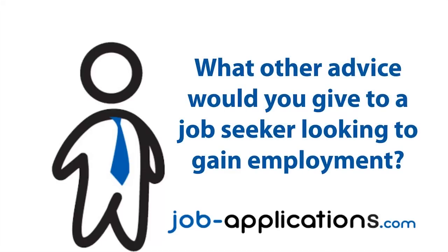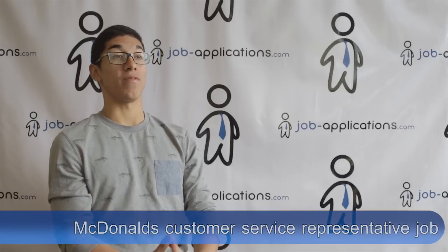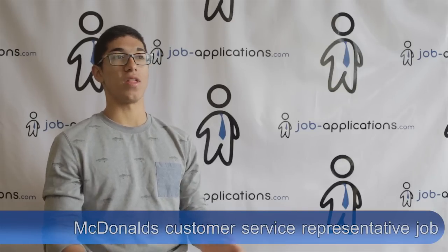What other advice would you give to a job seeker looking to gain employment? Be ready to constantly work — there's no off time until your lunch break. McDonald's is one of the busiest fast food restaurants, so you have to be ready to deal with a lot of people. Sometimes people are going to be very rude. There's a whole stereotype associated with these kinds of chains, but in the end you have your co-workers and the environment is generally happy.